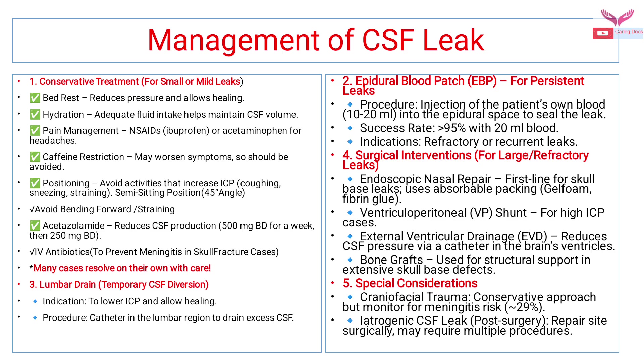For craniofacial trauma, we should use a conservative approach but always monitor for meningitis risk. For iatrogenic CSF leaks, we have to repair the surgical site, which may require multiple procedures.